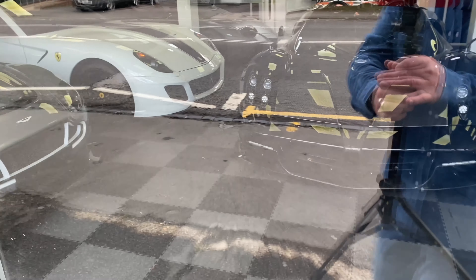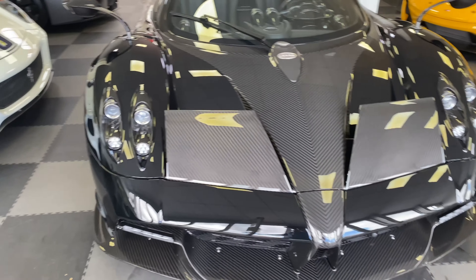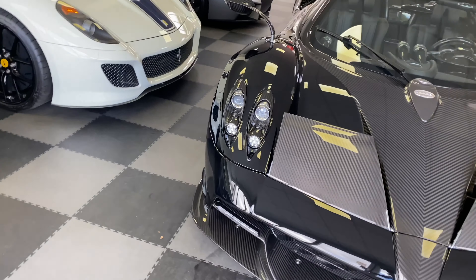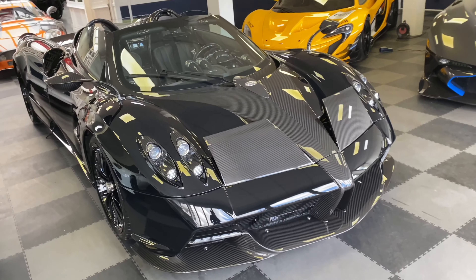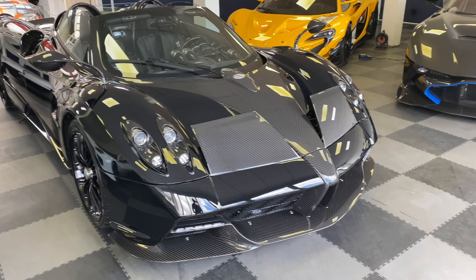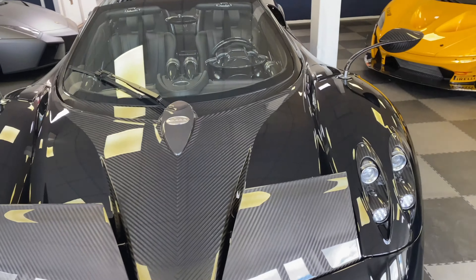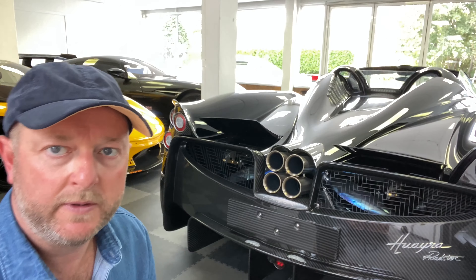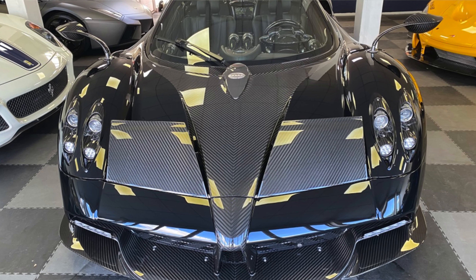Let me delve inside and take you through some of the collection. The first thing you notice as you come into the showroom is this amazing Pagani Huayra — I think that's how you pronounce it. I've loved these things for years and I don't think I've ever seen one on the road. What a privilege to come into the showroom and see that as the first thing when you walk in. This is a beautiful Pagani Huayra Roadster.